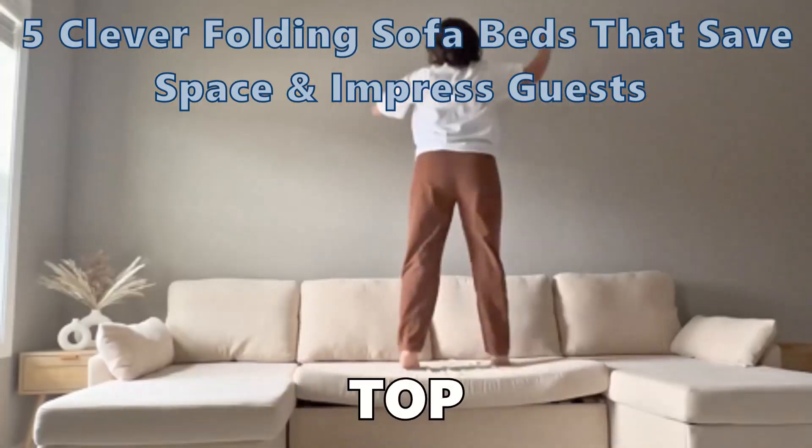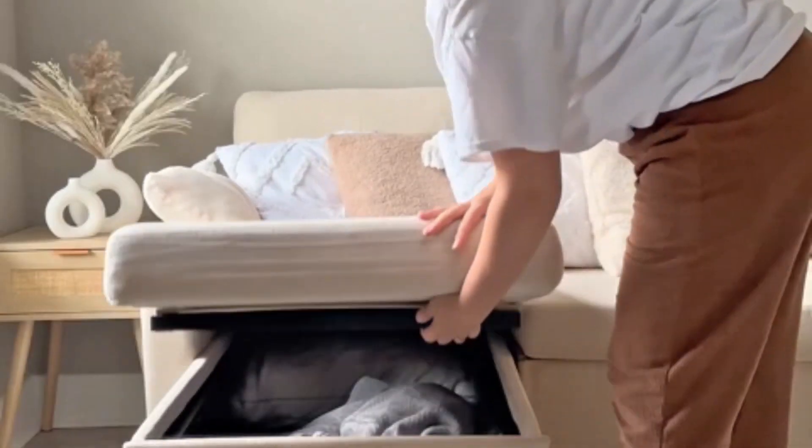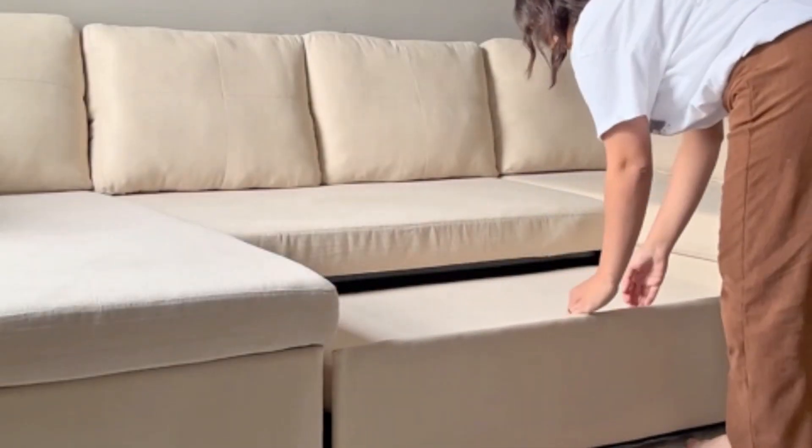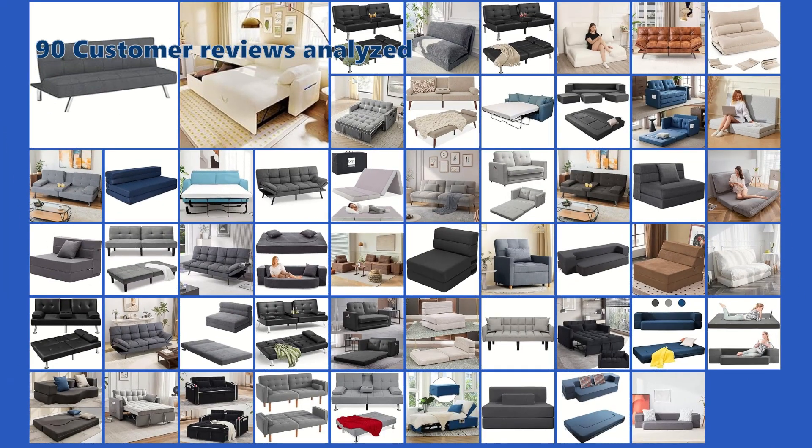Struggling with a small space? Discover the top five folding sofa beds that effortlessly transform your living space while combining style, comfort, and functionality. Distilling the essence of 53 products, we unveil our exclusive top five picks in this must-see video review.